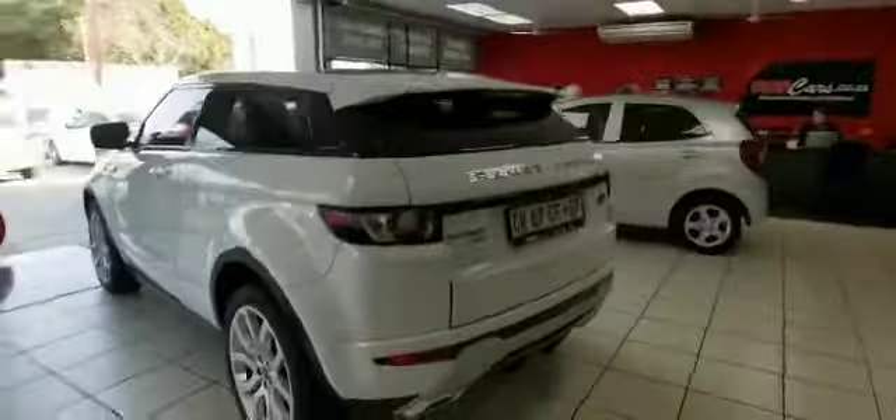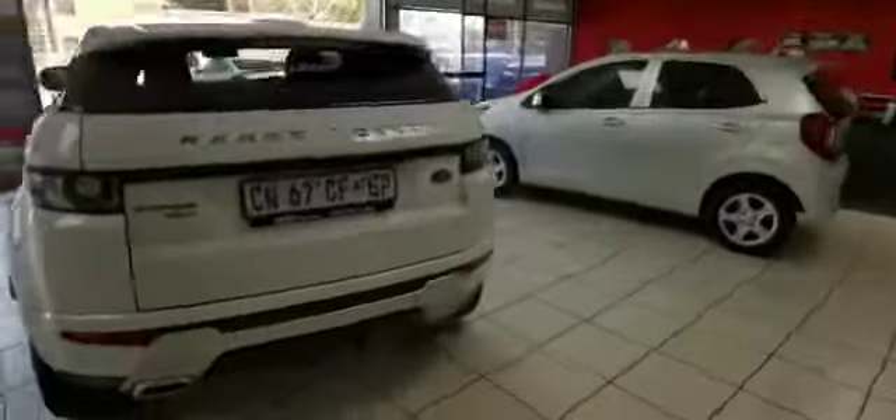Leather electric seats, touchscreen infotainment system, climate control, glass roof, Meridian sound system, electric memory seats, electric windows, electronic tailgate operation, reverse cam, rear park distance control — fully kitted out with extras.